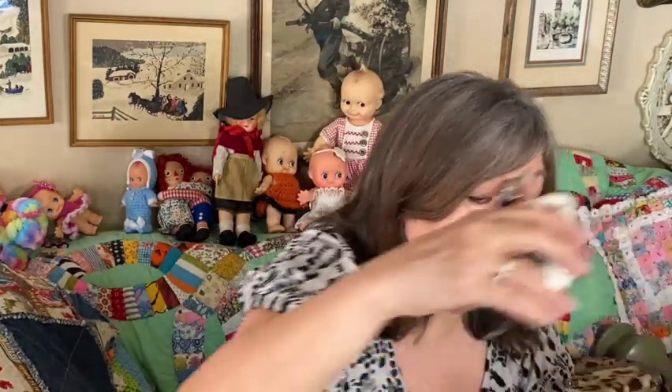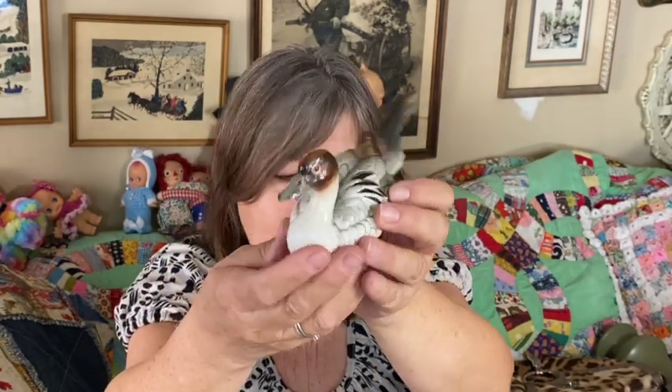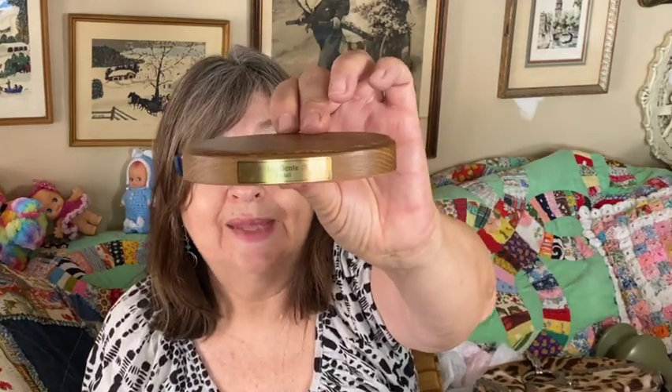Then I got this duck. I thought it was attached to the wood but it wasn't — they had it taped on. This is also made by Goebel. I just love the details on this duck — amazing. As far as I can see there are no chips, cracks, or repairs, which is pretty impressive because that tail looks very delicate. It comes with a little wood plaque that identifies it as a 'Spybent Pintail.'